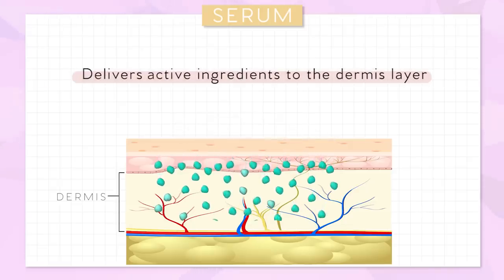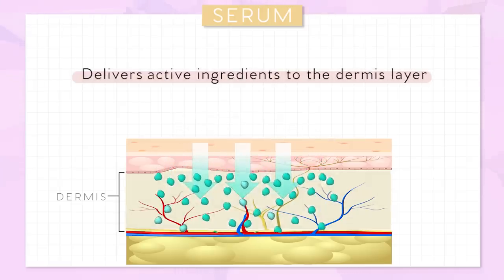And sometimes the consistency of the serums is like essence, but they're not essence. So they're kind of like everything, but nothing at the same time. But it is definitely a really important step in your skincare routine, because it delivers active ingredients straight into the dermis layer of your skin. They'll have very specific ingredients for each of these certain skin concerns. That's what serums do.